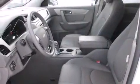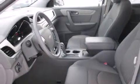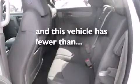Also included are air conditioning, full-power accessories, a keyless entry system, and this vehicle has fewer than 4,000 miles on the odometer.